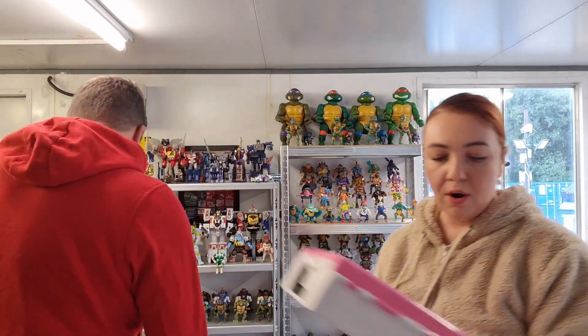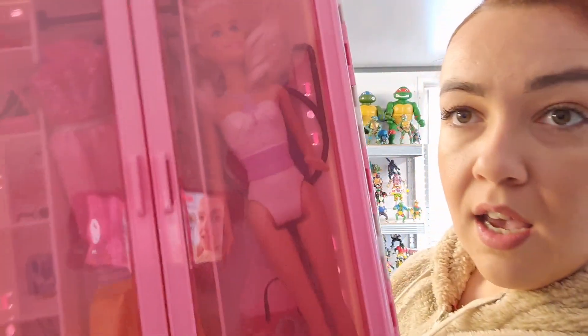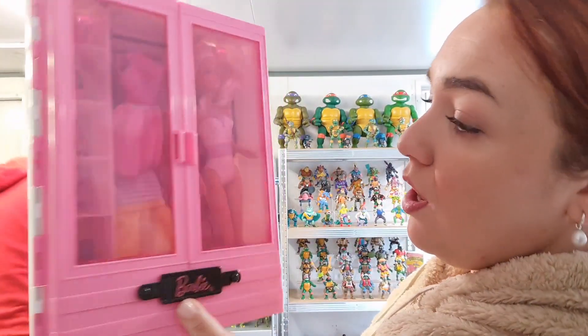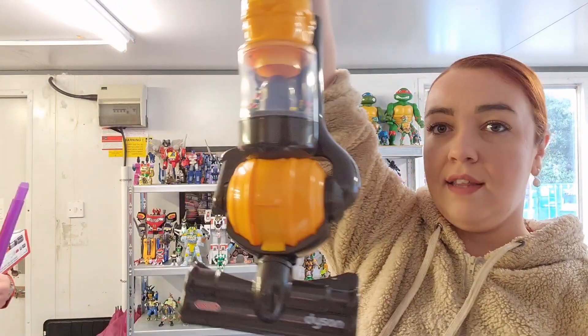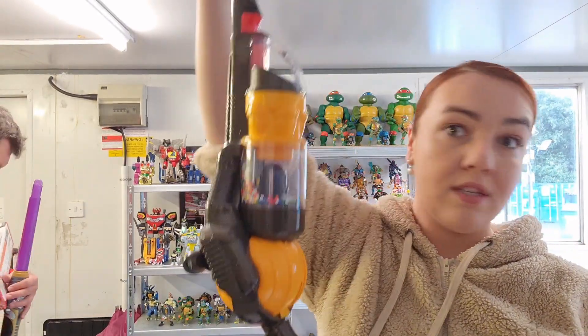Now I have a Barbie — a Barbie with her little closet. She has many outfits in there and every little bit that came with her. Picked her up for a couple of quid. I don't usually go for Barbies because unless you know who is who, you're really lost. And another Dyson Hoover, because we sell these absolutely every single week.